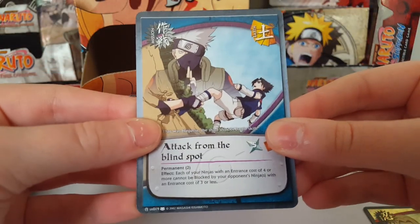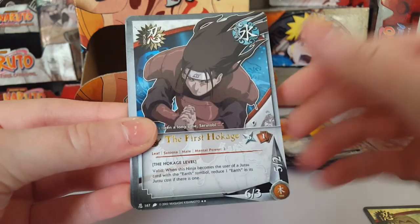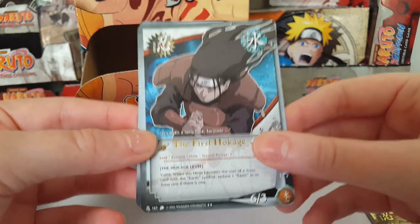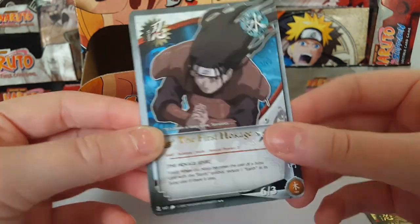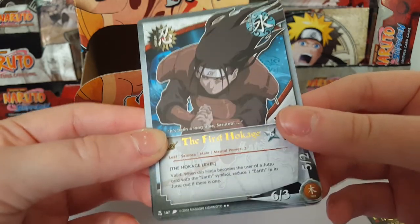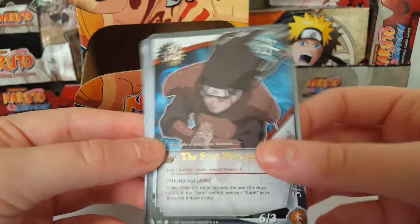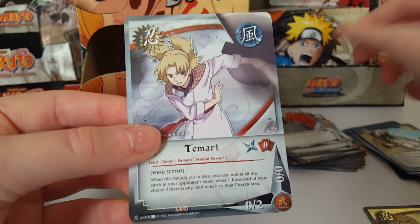We have Attack from the Blind Spot, Hizashi Hyuga, the First Hokage — rare, awesome, that's a cool rare! Hokage cards are fairly valuable so that's a good pull. Kakashi and Temari.